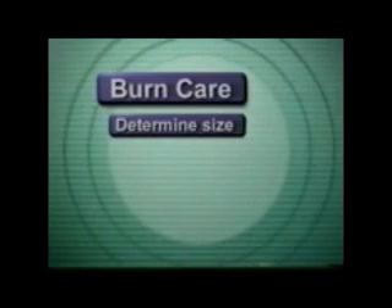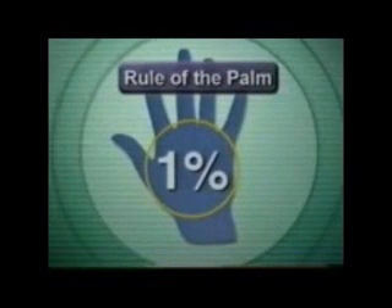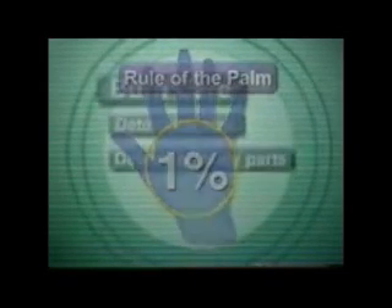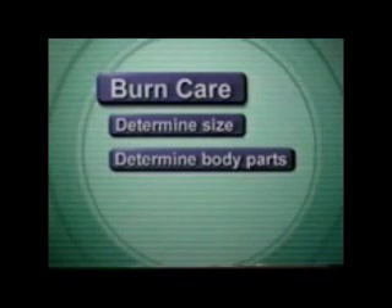Determine the size or extent of the burn. A quick and simple method is to use the rule of the palm. The victim's palm represents about 1% of his or her total body surface. Estimate the burned area by the number of palms. Then determine what parts of the body are burned.